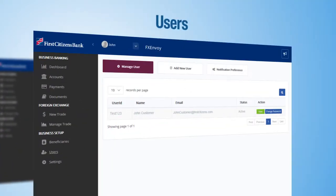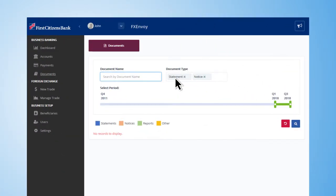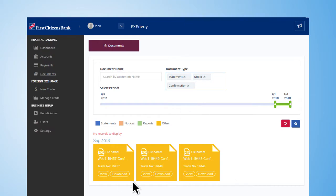Easily manage beneficiaries, users, and notification preferences, and view account statements and transaction receipts with ease and efficiency.